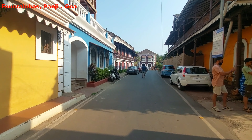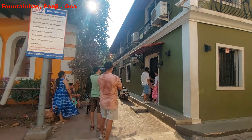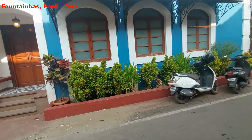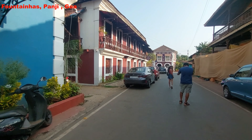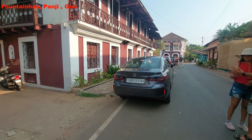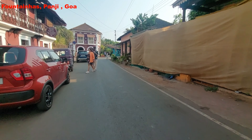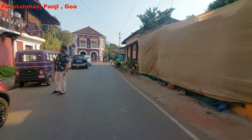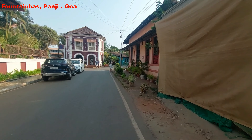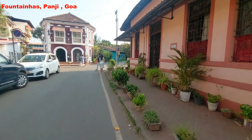Each and every house in Fontainhas is painted with a bright colour. The streets are very clean and neat — hanging galleries, wide rectangular windows and verandas are the showcase of a typical Portuguese lifestyle. Two eyes are not just enough to see this place. As time progresses, this area will become more crowded with tourists and local residents, so the best time to visit this place is before 9am in the morning.